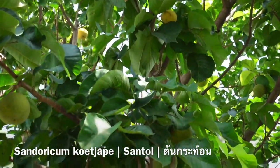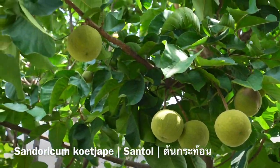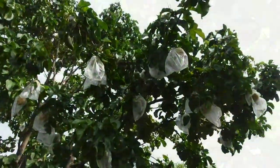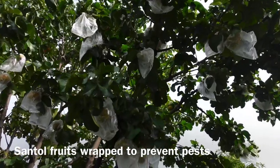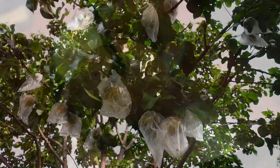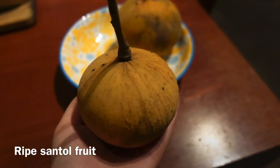And here you can see when they've just started coming out, and we've really been productive this year with really big ones. So now we wrap them in order to prevent pests and squirrels. And here we have a ripe Santa all ready to be made into a Thai dessert.